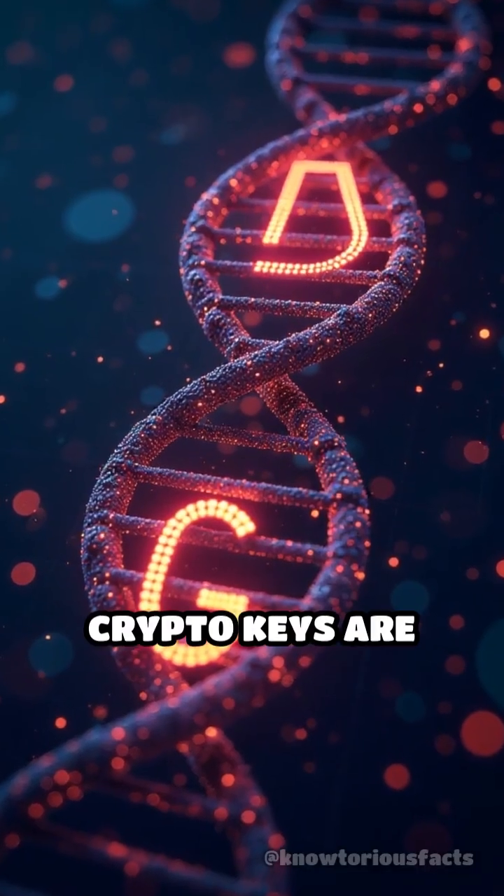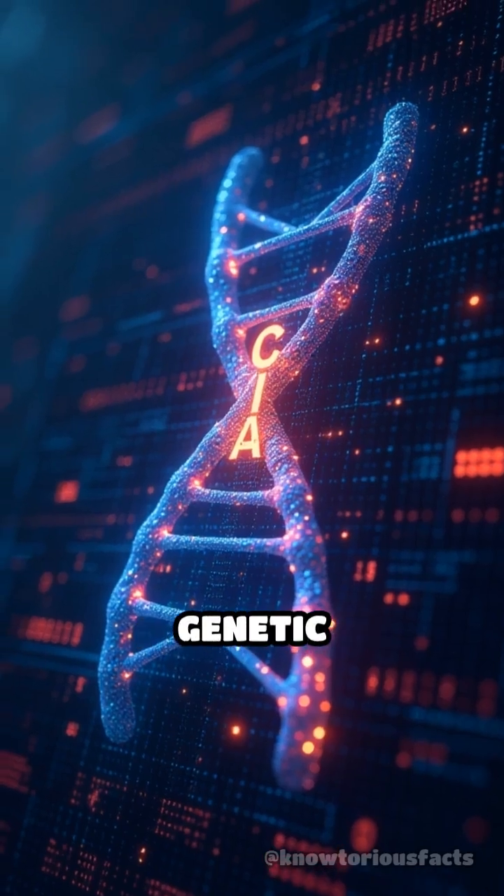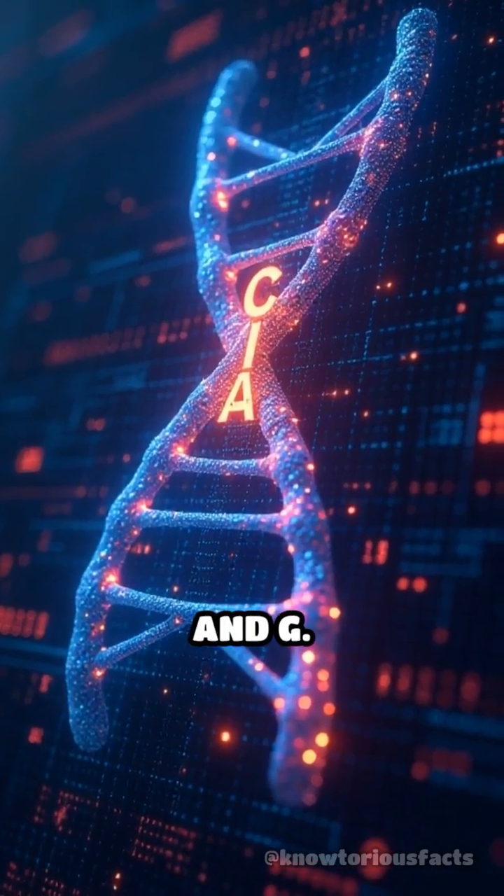Here's how it works. Crypto keys are first converted into binary code, which is then translated into the four-letter genetic alphabet: A, T, C, and G.